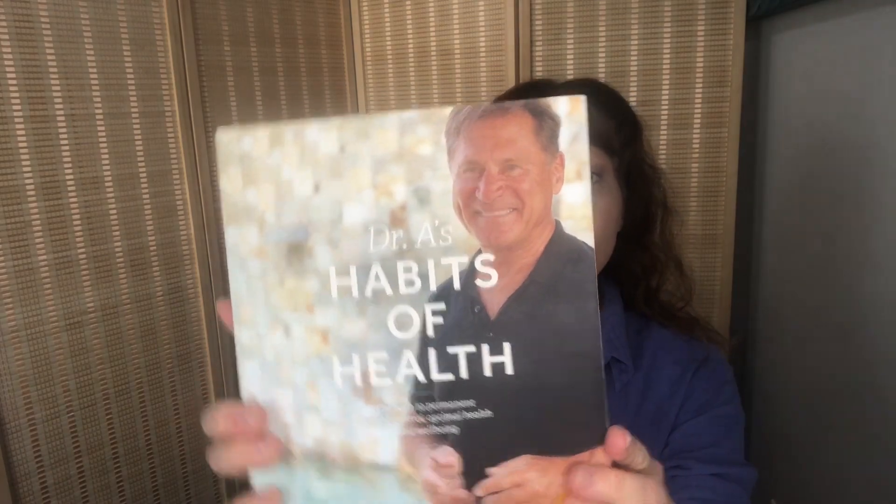I do want to let all of you know that I am not an Optavia coach. Everything that I share with you is my own personal weight loss journey. Today I'm going to share with you fuelings that come from Dr. A's Habits of Health book.